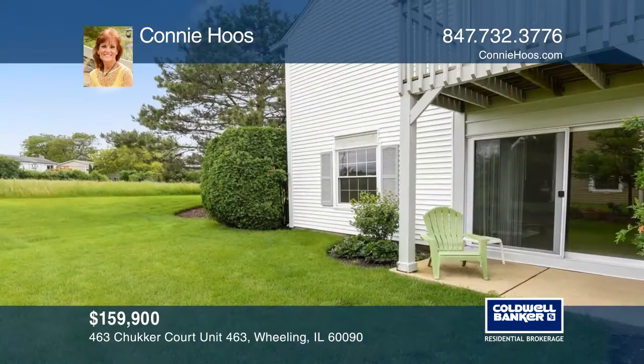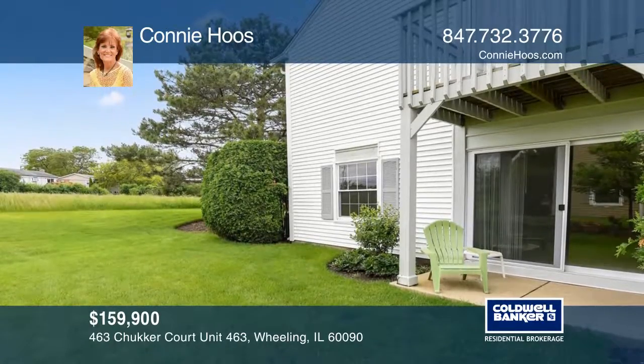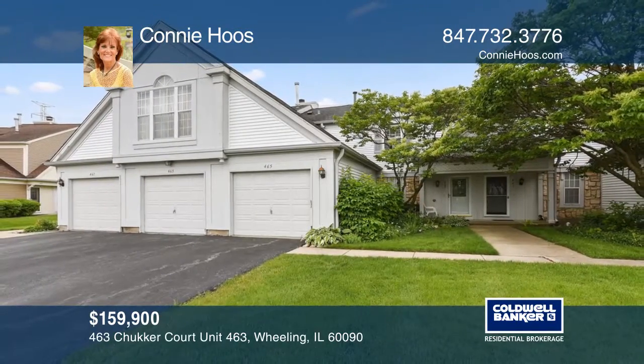Enjoy the ideal location to shopping and public transportation. See how you can unwind in your new home by calling Connie Who's today.